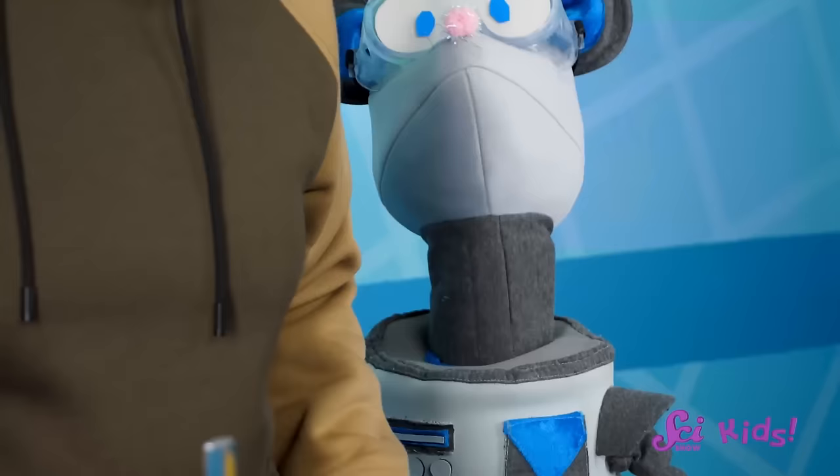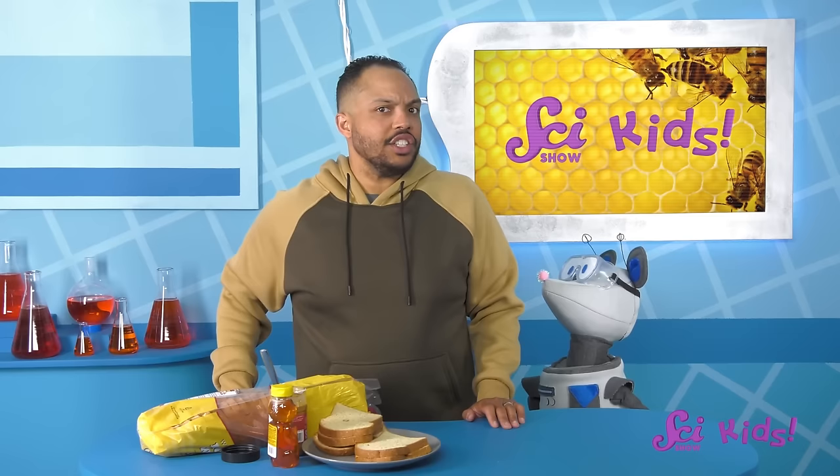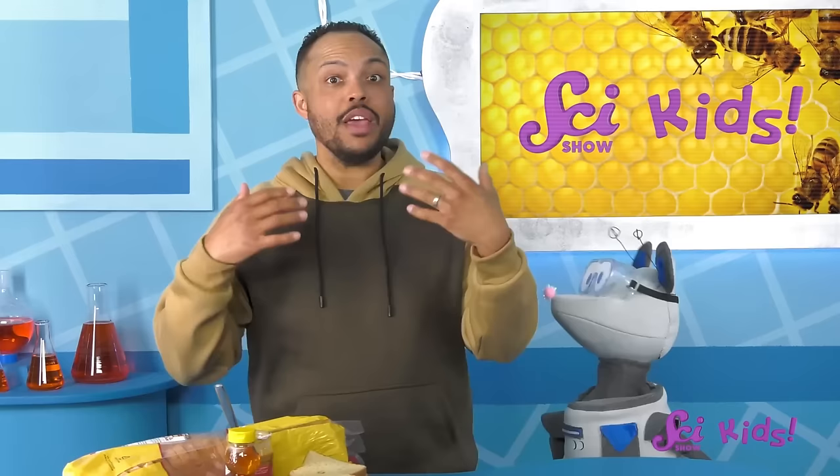That gives me an idea! Squeaks, let's look up bee-friendly flowers to plant in the fort's garden! Thanks for joining me and Squeaks today! Can you think of any other special relationships in nature, like between bees and flowers? If you want to keep having fun with us and all of our friends, make sure to hit the subscribe button, and we'll see you next time here at the fort!